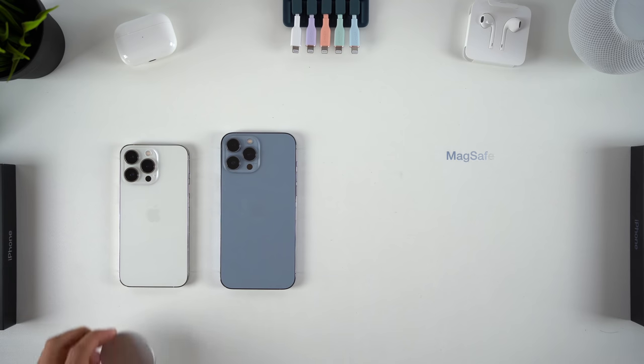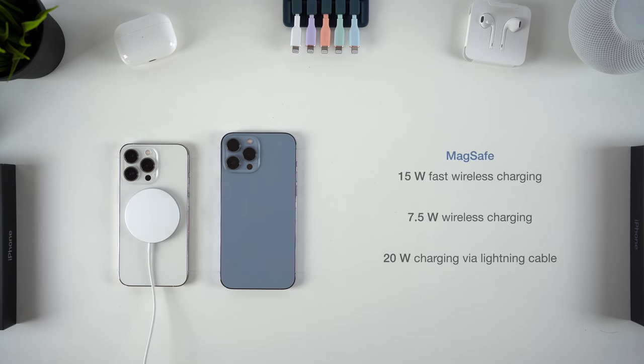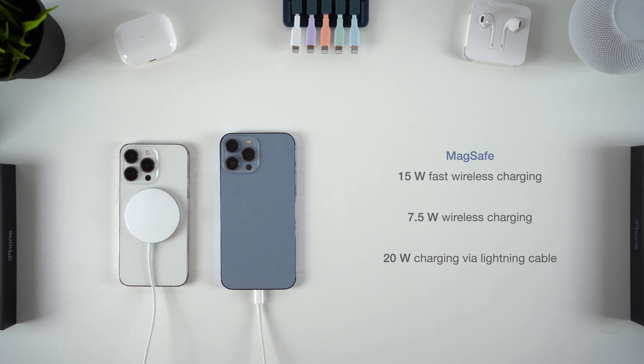The charging experience hasn't changed — we've got 15W fast wireless charging with MagSafe, 7.5W with normal wireless charging, and 20W fast charging with a lightning cable, which can give you around 50% charge in 30 minutes.